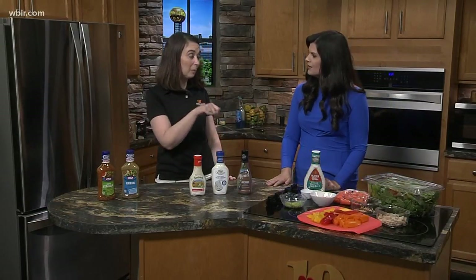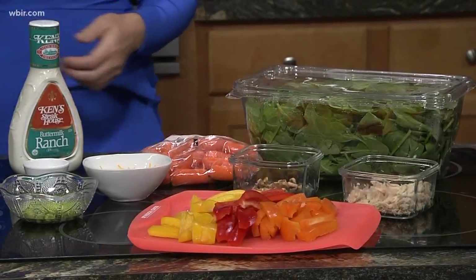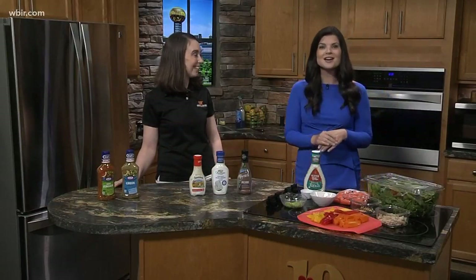You could really even try dipping your salad. I like to put the dressing on my fork and then just eat it that way. We're going to have some more of this on our website at WBIR.com.